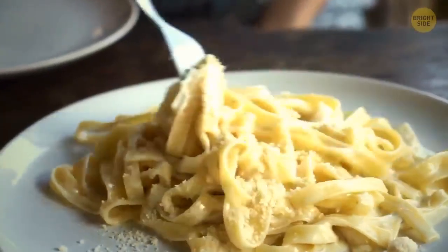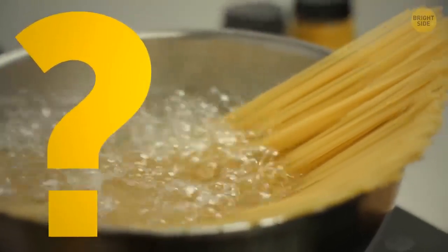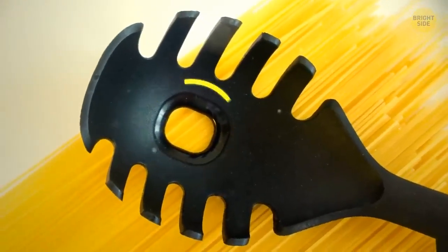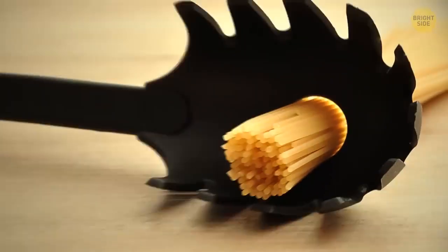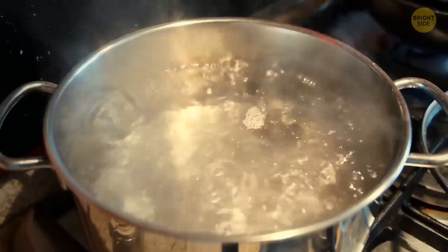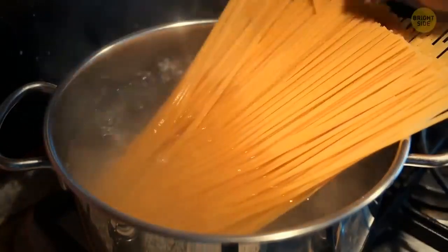Who hasn't gone through the confusing task of measuring how much pasta to cook for one serving? The holes in the center of pasta spoons were actually made for measuring the exact amount of dry pasta you need for one serving.